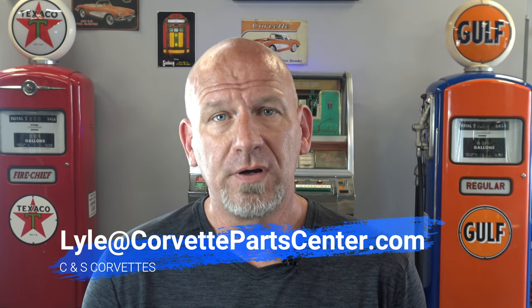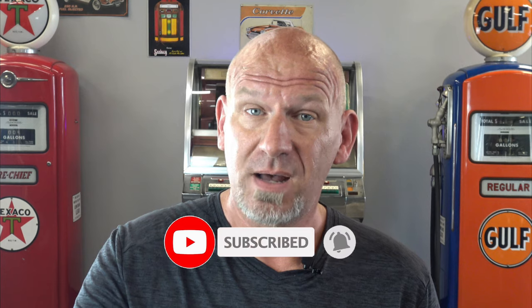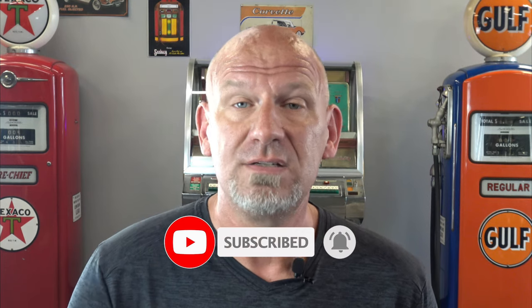Hello everybody, welcome back to CNS Corvettes in Sarasota, Florida. I'm your friendly Corvette Guy Lyle and I'm here to talk to you about Corvettes today on my podcast. The main thing I'm going to tell you about today is C4 Corvette Easter eggs and secrets — things you may not know about your C4 or the C4 you're thinking about buying. We're going to do five of them, but there may be a bonus one at the end, so stay tuned. Take a moment to like and subscribe below so we can continue to make these videos for you.